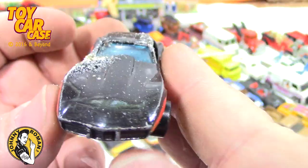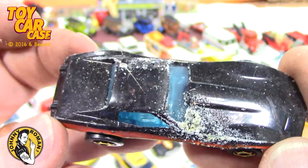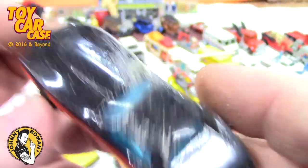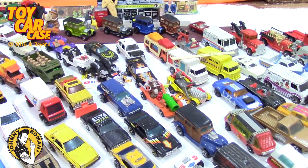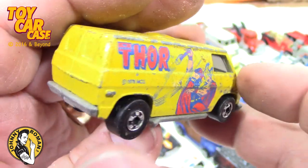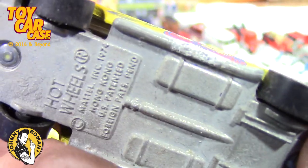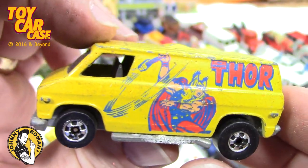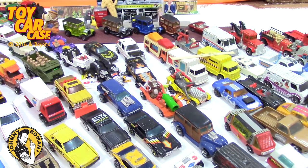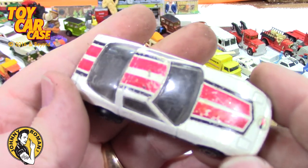Totally destroyed, but still a cool car to have in the collection. Look at that — whatever it is, it's on there good and tight. Look at this — the Thor Van! We've seen the Thor Van before, we've got it in our collection somewhere. 1978. MCG Hot Wheels 1974 on that — look at that, so much fun! And here's another Xylemx Corvette — just very nice.